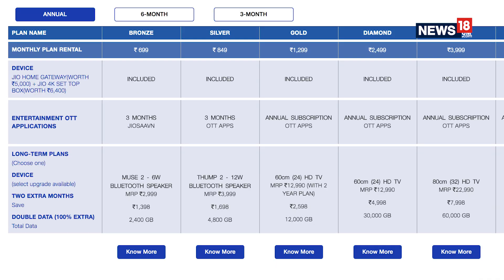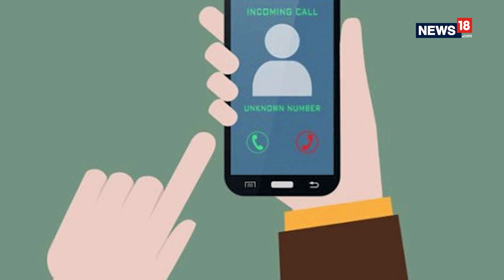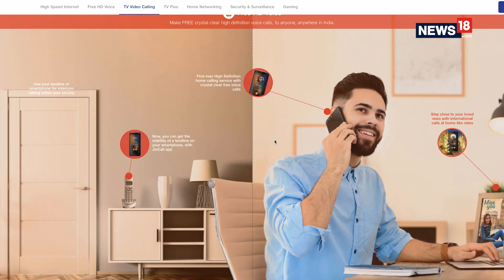All extra GBs offered by Jio on some of the plans have a validity of only 6 months as an introductory benefit. All JioFibre plans will have free voice calls anywhere in India.